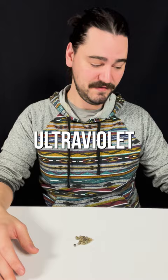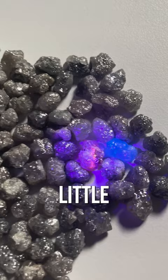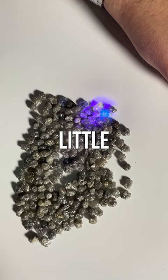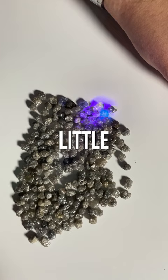Some diamonds can fluoresce under ultraviolet light. Oh, I see some blue already. Whoa, that guy's really blue. Oh, that guy's a little orange. Some diamonds can fluoresce so strongly that you can actually see it in, like, daylight. You can step outside and your diamond will take on a little blue hue.